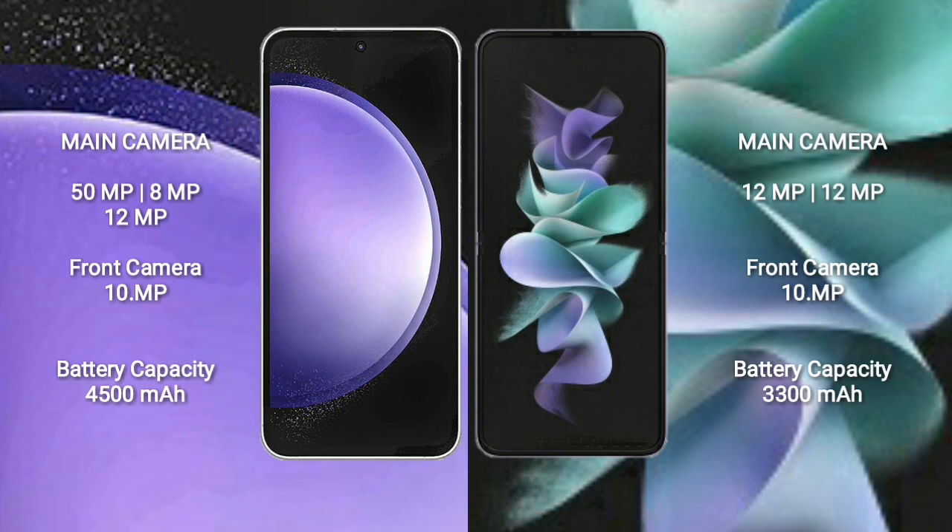Samsung Galaxy S23 FE features a rear dual camera setup: 12MP plus 12MP, with a 10MP front camera. Samsung Galaxy S23 FE has a 4500mAh battery with 24W fast charging support, while the Galaxy Z Flip 3 also has a 4500mAh battery with 25W fast charging support.